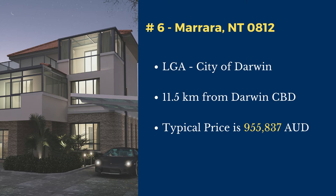Number 6: Marera. Marera is in the City of Darwin local government area. This suburb is located 11.5 kilometers north of Darwin's central business district. The typical price of a house in this suburb is $955,837.